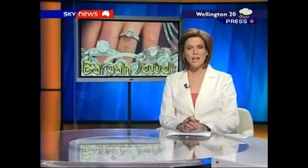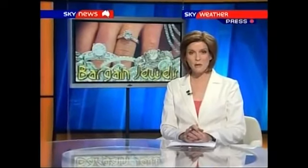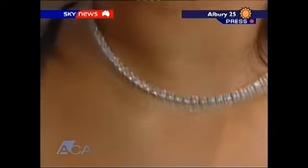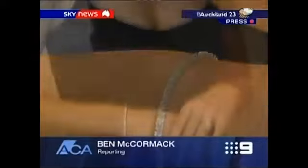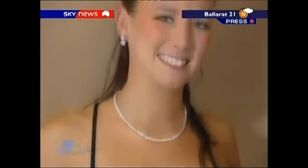Diamonds may be a girl's best friend. The problem is they cost a fortune. Now a new diamond look-alike has been launched on the jewellery market. It's much cheaper than the real thing. They're a fantastic solution for a woman who wants gorgeous jewellery and doesn't want to spend untold thousands. They're called diamond simulants — the latest in diamond look-alikes without the diamond price tag.